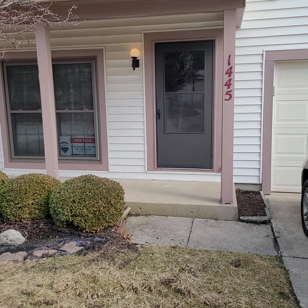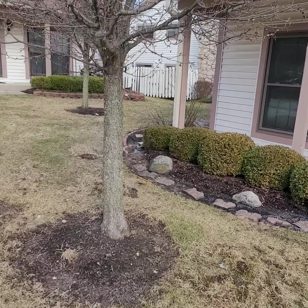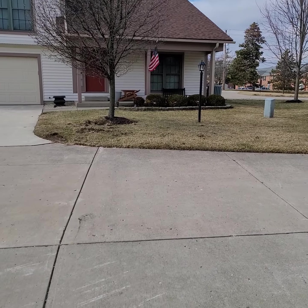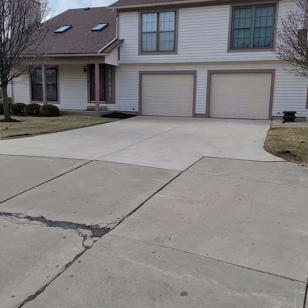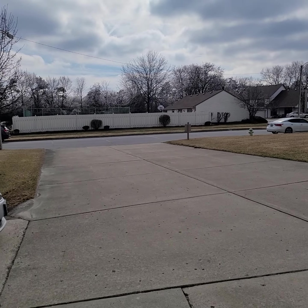Here we are at 1445 Sanson Drive in Fairbourn, Ohio. This is the Fairbourn School District. This is a two-bedroom, one-and-a-half bath condo, pretty close to Wright State and also Wright-Patterson Air Force Base.